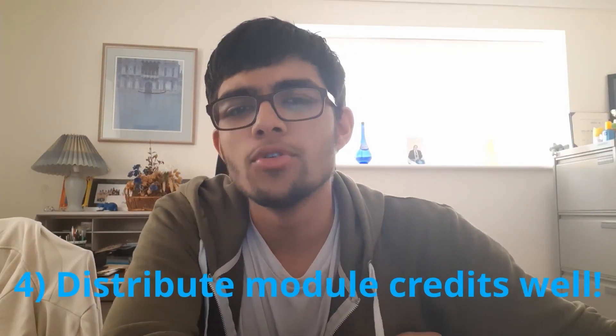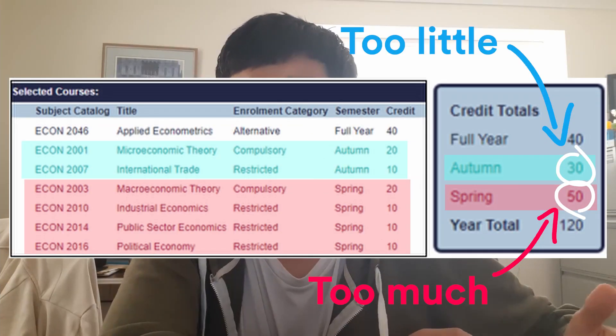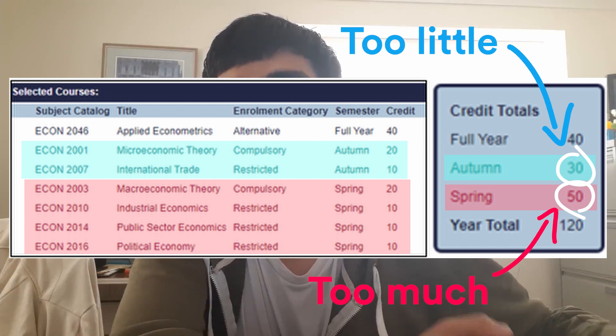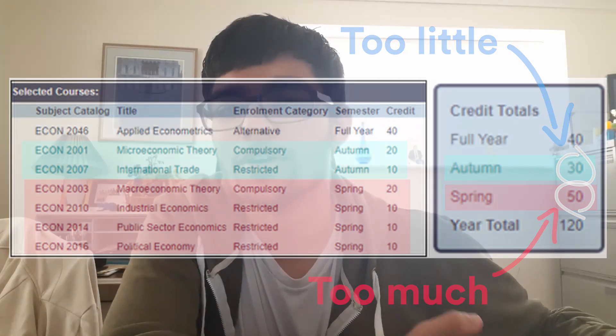My next tip is to distribute your credits and modules equally across both semesters. In my second year, I made the mistake of giving myself too little work in autumn and then way too much in spring, which was an unhealthy workload and very difficult to handle whilst maintaining any balance. I definitely recommend consulting your tutor on your module choices and getting their opinion on whether your credits are evenly distributed. Be sure to ask them whether they think the workload will be manageable — it's very important to get this right early.